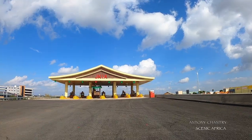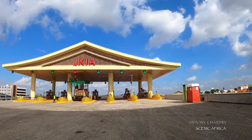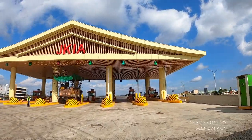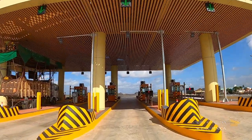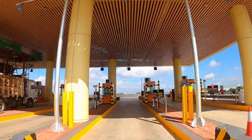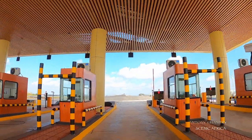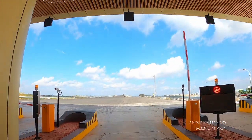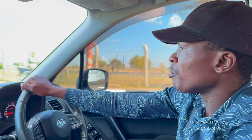We are now approaching the JKIA toll station. We've done a trip from the Museum Hill toll station. Let's see how it's going to behave with the OBU at the exit. It has automatically opened. Just a reminder that if you are using the OBU when you are entering, you have to get out through the OBU.